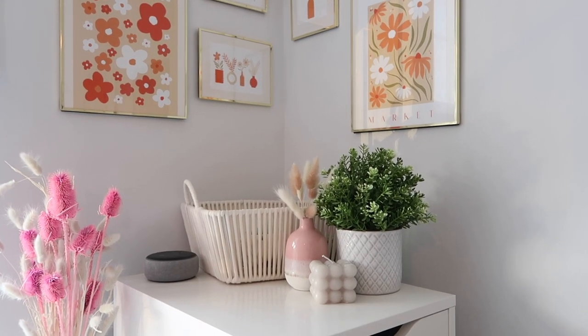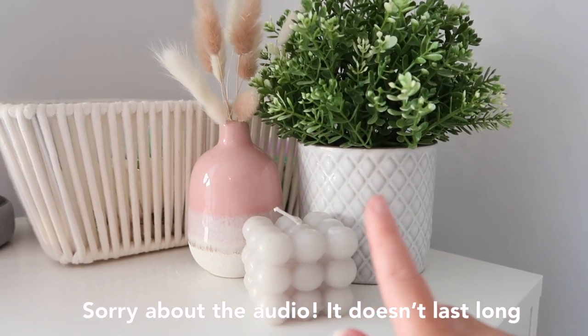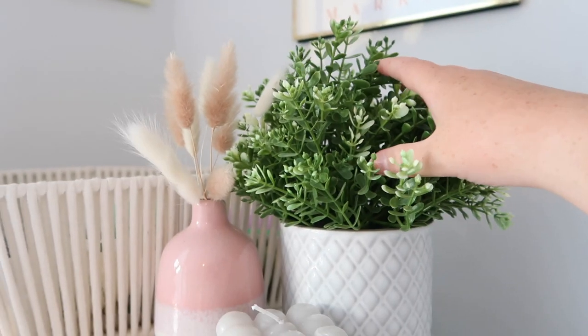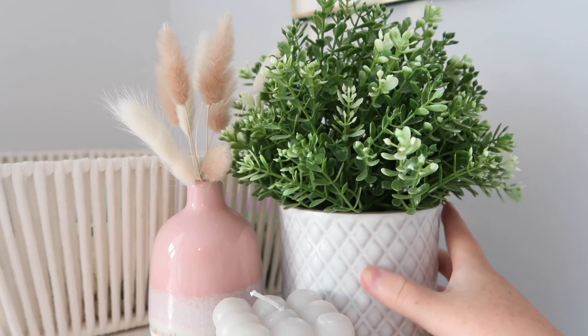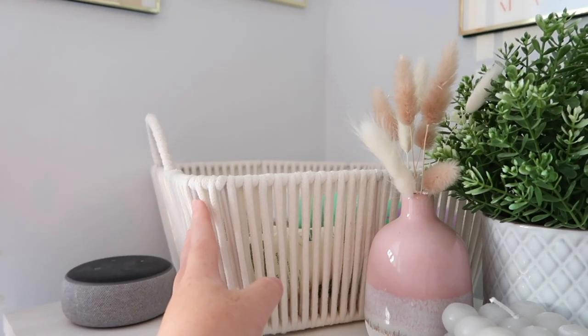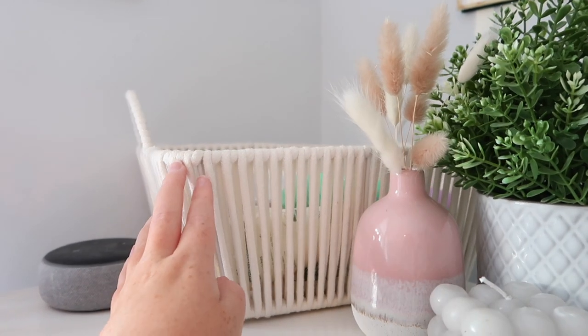On top of the Alex drawers I have firstly a bubble candle from Primark, then a little vase for my pampas grass, and a plant from IKEA in a pot I already had. I also have this white basket from Primark - I got it a few months ago so I'm not sure if they still have it - and in here I keep all my everyday stuff like perfume and moisturizer.